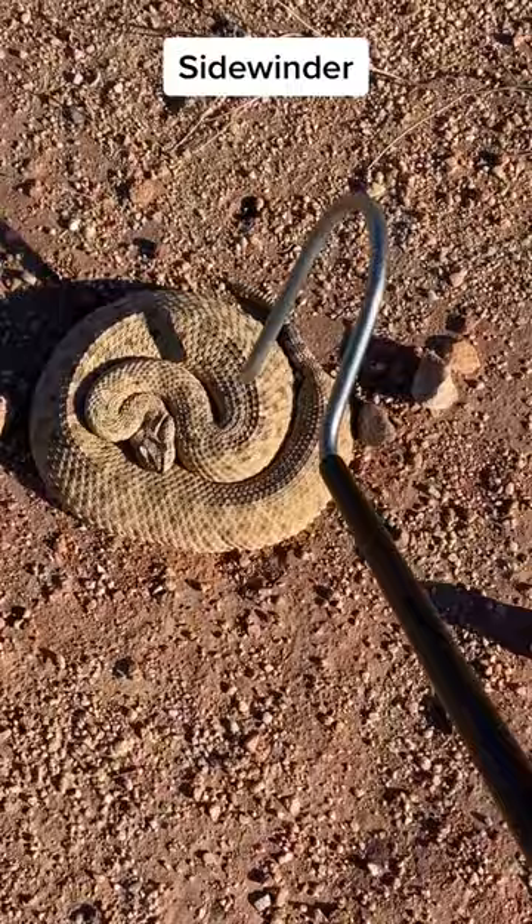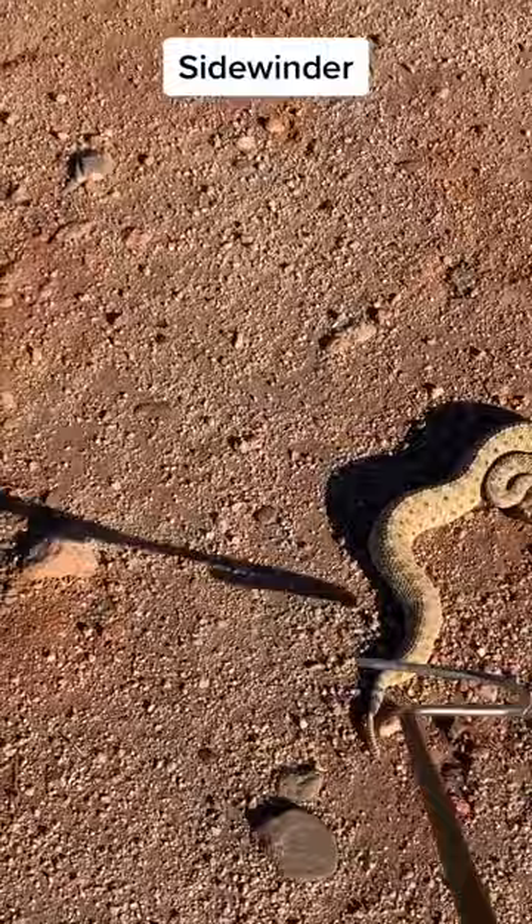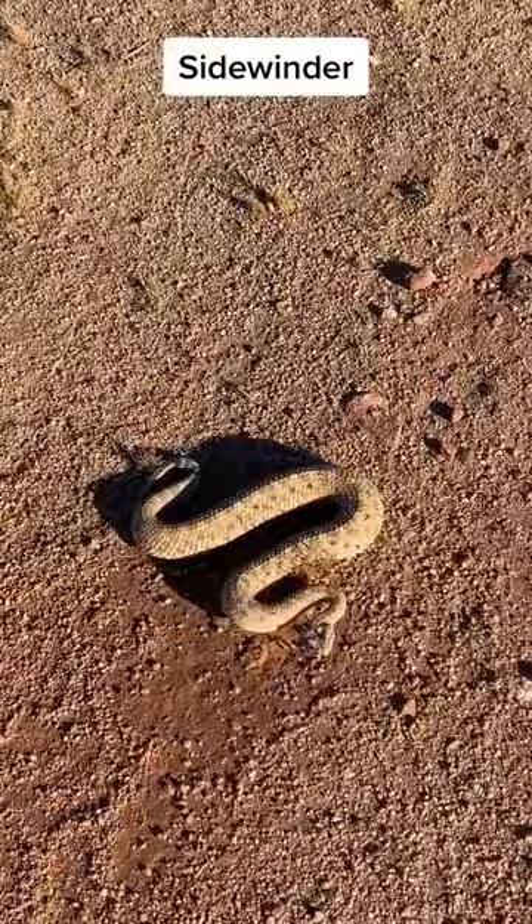It's pretty hot in the desert here where we live, so one of the ways that they deal with that is to essentially tiptoe. This is how they move, and at any given point there's only two parts of the body touching the ground. That's kind of like when you go and check the mail at noon barefoot — and it's not good. It's one of the really cool adaptations of living in the hot desert.